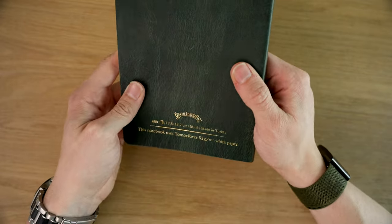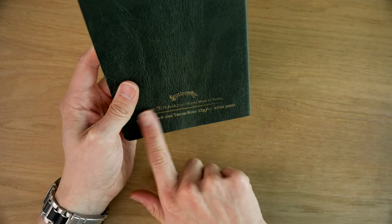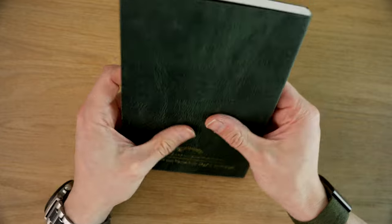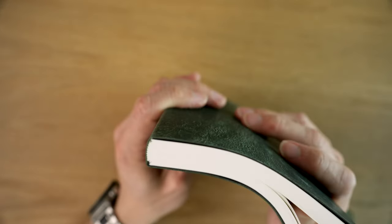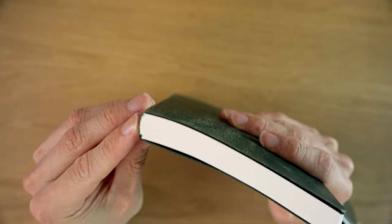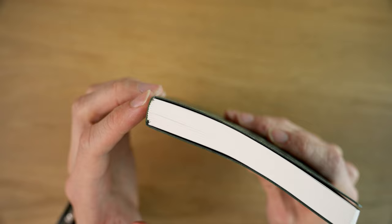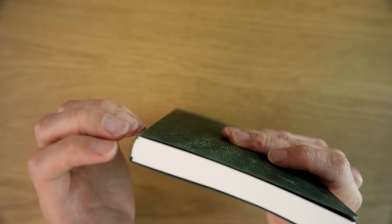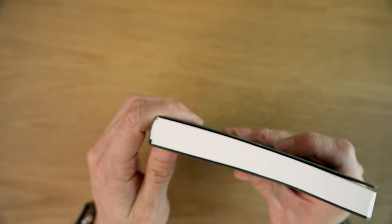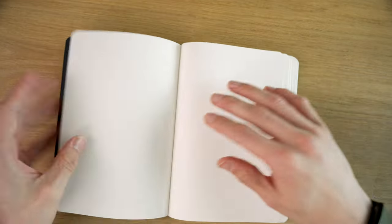There's kind of a lot on the back — I would prefer just a Galen Leather logo. I don't need all this other information, but it's nice. In terms of the binding, it's hand-bound. I'm not 100% sure what that means specifically, but unlike other Tomoe River notebooks, this uses 32-page signatures, which is not my favorite, though you do get a good drape just because of the Tomoe River paper.